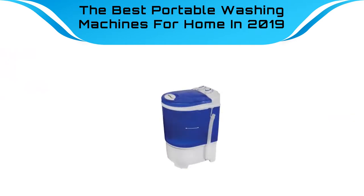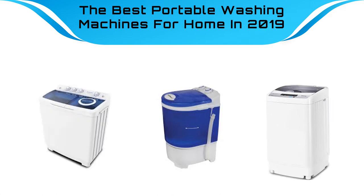We analyzed consumer reviews to find the top rated portable washing machines at Amazon. I am going to review the top 10 best portable washing machines on the market.